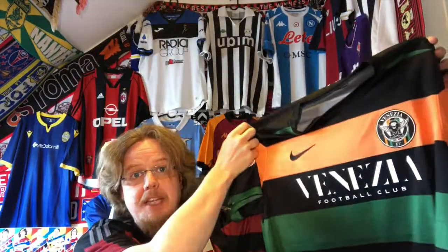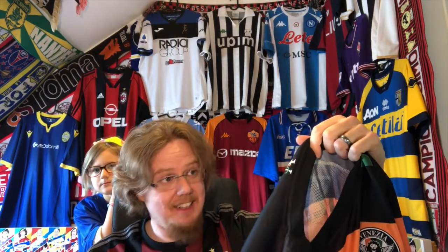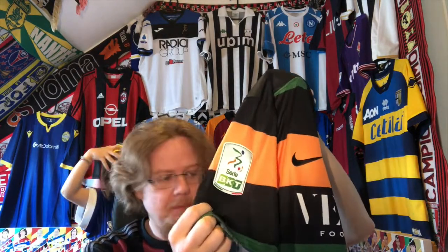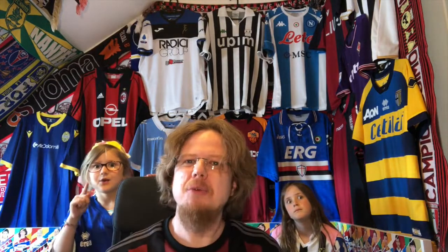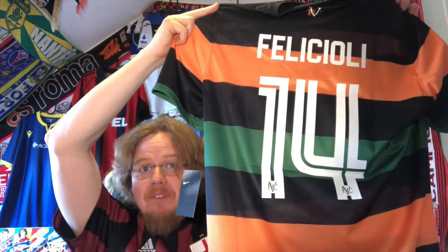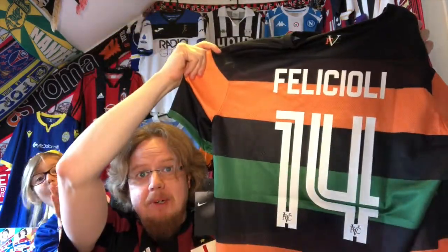I really like the black, the green, and the orange, and you can already see it's very much ventilated. I decided to order it from the club store with the Serie B patch, and then I had to choose a number. I went through the entire squad and it turns out that number 14, Felly Jolly, has played for Milan, so I have his name and number — that makes it a little bit more special.